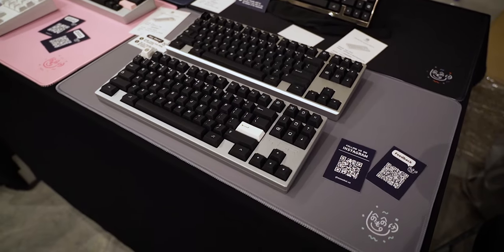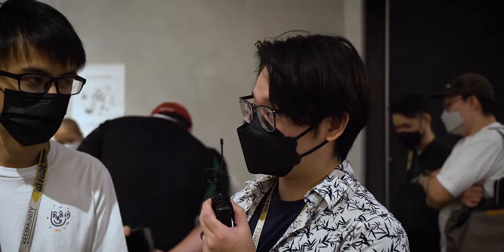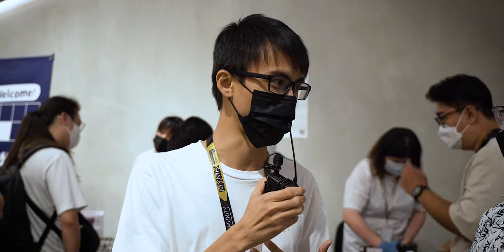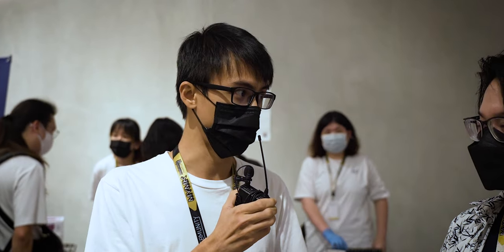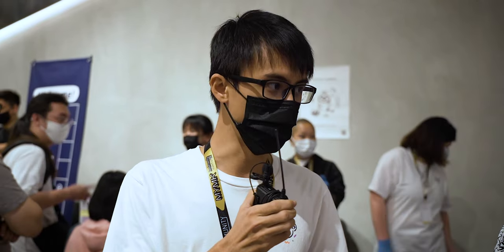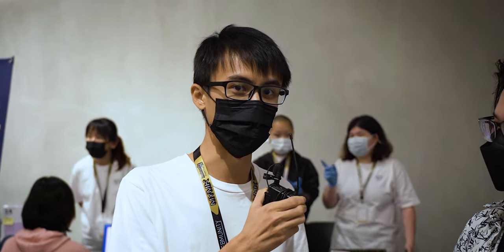As for future plans, we can't say much, but definitely more keyboards and keycaps. One recent release was the Kohaku keycap — the koi fish design — which sold out quicker than expected, and we're looking to bring that back. We want to promote local designers from Malaysia, Singapore, and Indonesia. A lot of local designs go overseas, and we want to make sure people locally get access to them. Lots of upcoming collabs representing Southeast Asia — stay tuned.